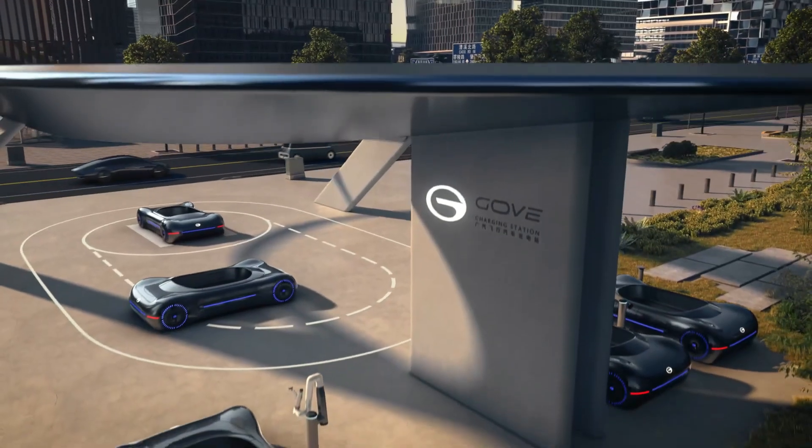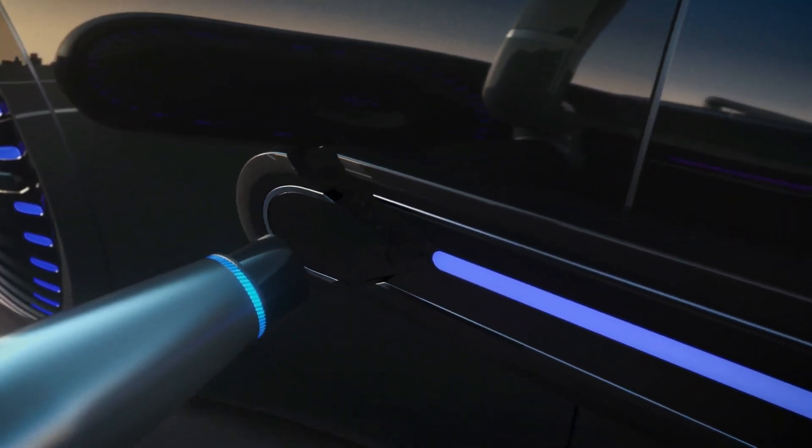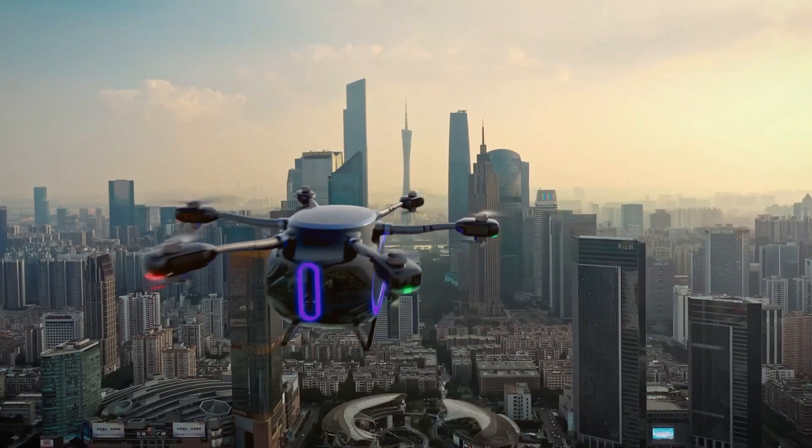The Gove's advanced onboard AI personalizes everything from seat positioning to music preferences, creating a seamless, comfortable experience for every driver.